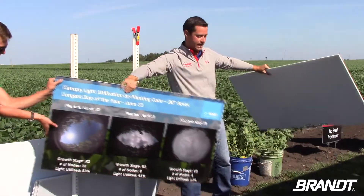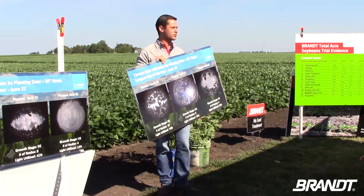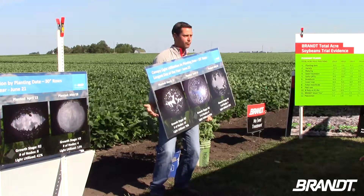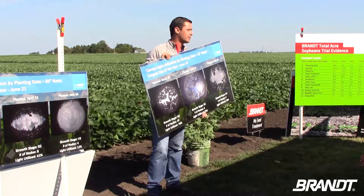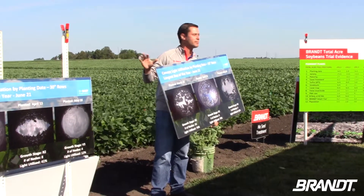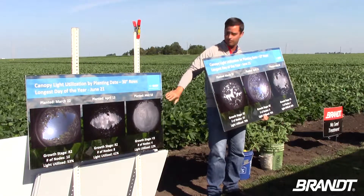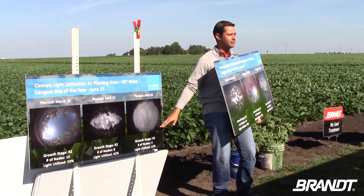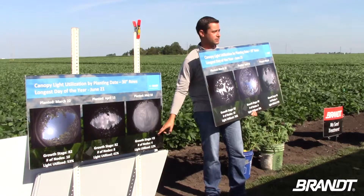We have some nice tools we can use to gather really interesting information — one I call our soybean selfie stick. It has a wand with a camera that we can put down underneath the canopy, shoot a picture from below the canopy, and get measurements on the amount of light being utilized by the plant versus the amount hitting the ground. I'm all about getting as much light interception by the summer solstice as you can. Planted March 22nd, April 13th, and May 18th in 30-inch rows — we go from 53 percent of light being utilized at March 22nd down to 12 percent on May 18th beans at June 21st.